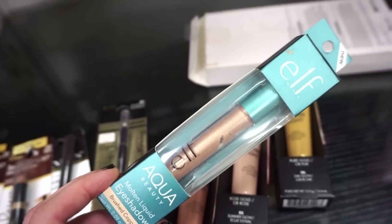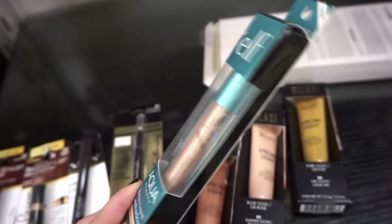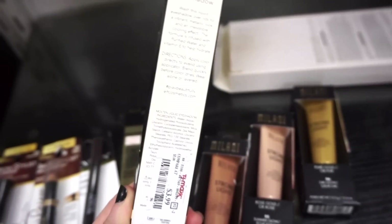They also have this elf Molten Liquid Eyeshadow in Brushed Copper — it's a beautiful coppery color at $3.99.